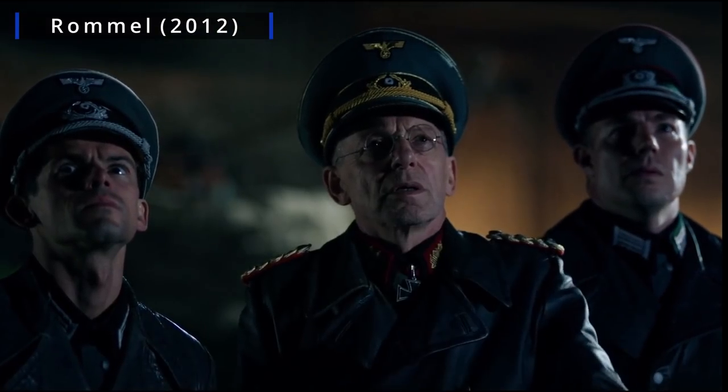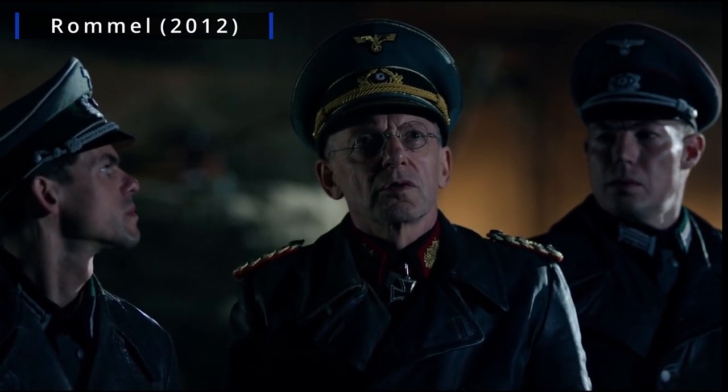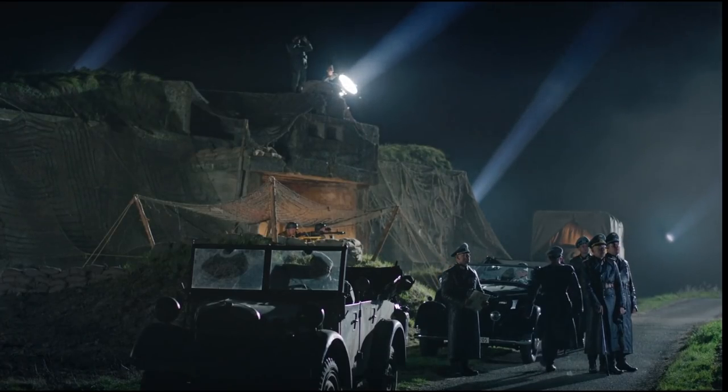Operation Titanic did contribute to troop deployments, including infantry reserves being pulled away from Omaha and Gold Beaches, and airborne drop zones to be used by the 101st Airborne.